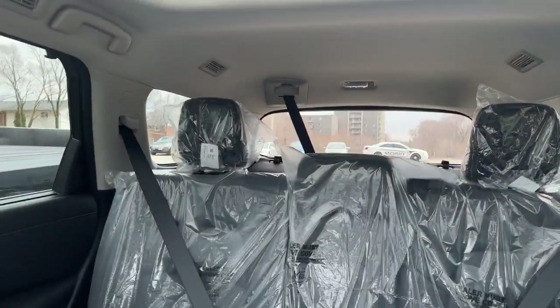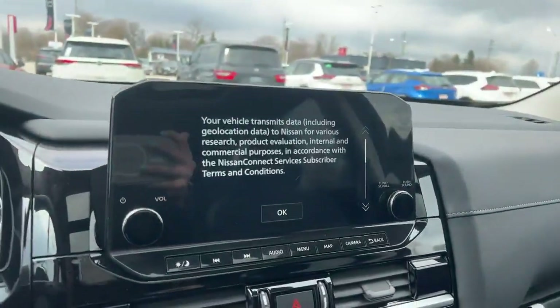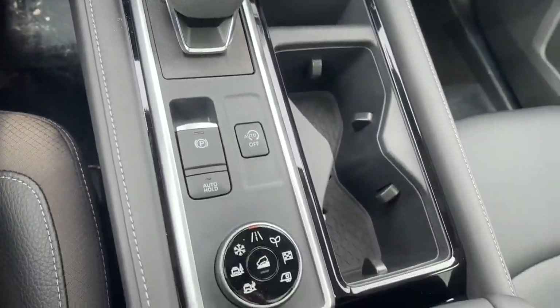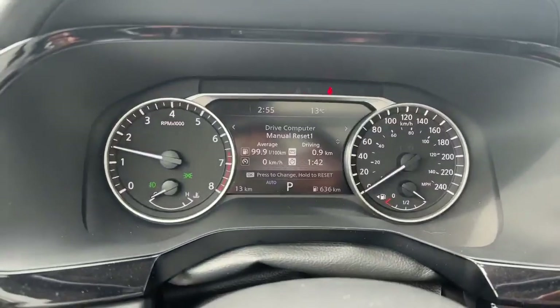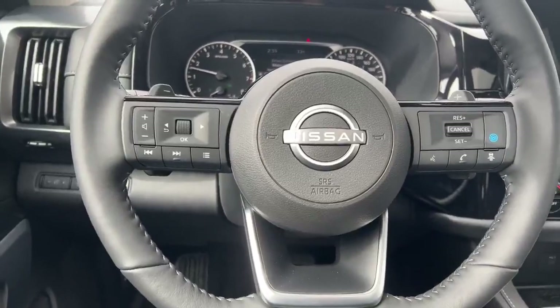It does have a total of eight seats. Navigation, Apple CarPlay, Android Auto, wireless phone charging, and all your different drive mode selectors.